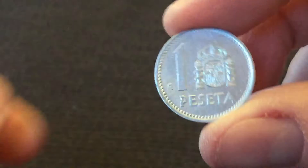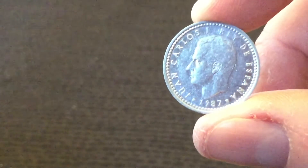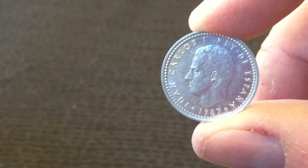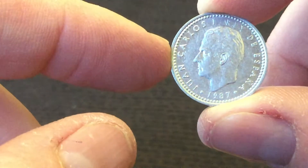We have a one peseta with Juan Carlos on the back. So one peseta, one Carlos — sorry for the poor joke. 1987.